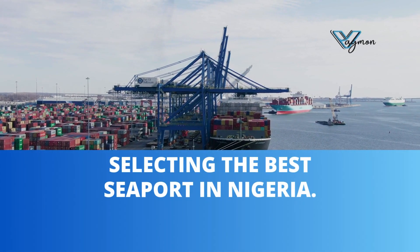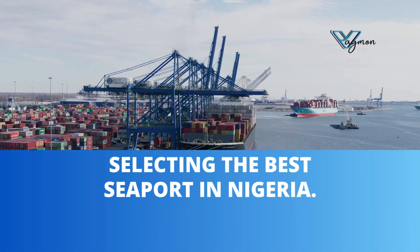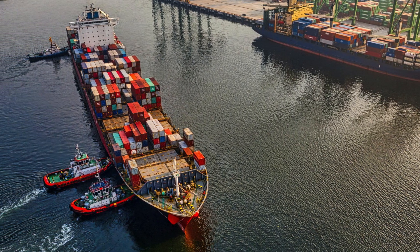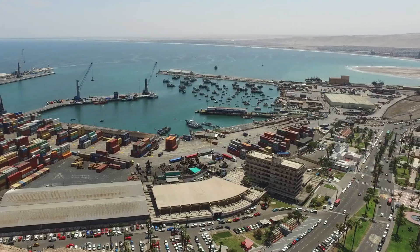If you're shipping goods to Nigeria or just want to understand how to select the best seaport for your shipments, this video is for you. Shipping into Nigeria can be quite straightforward when you know which seaport best suits your cargo. So let's break down the key factors to consider when selecting a seaport in Nigeria.